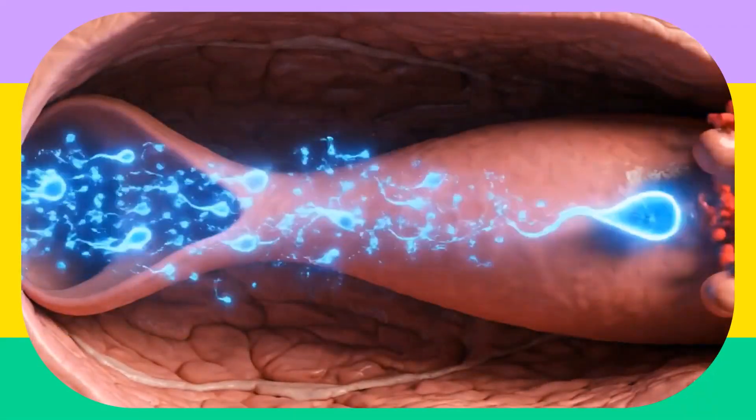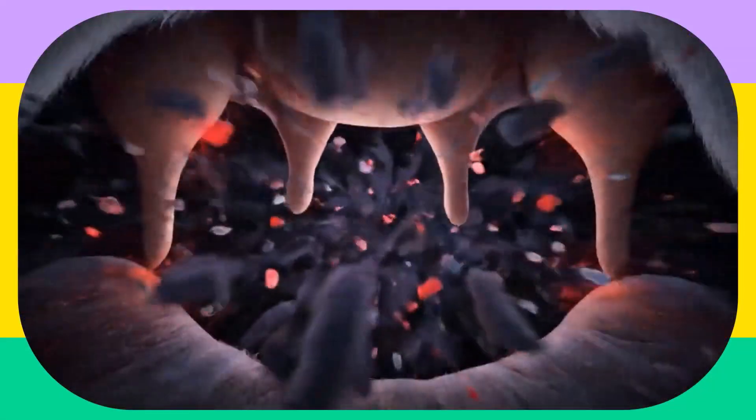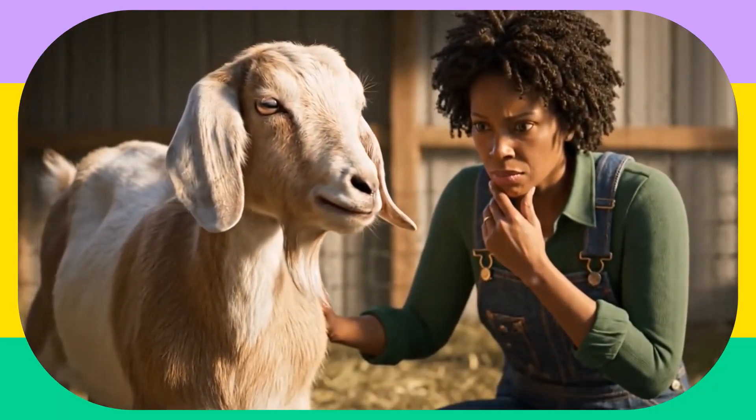This isn't how it works. Sperm from different bucks actually compete — and even fight — within the reproductive tract. This competition doesn't lead to more kids. In fact, it leads to lower conception rates and can even cause uterine infections. It compromises your doe's health and your breeding success.